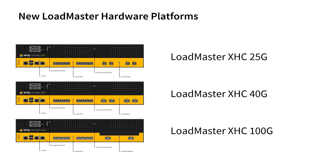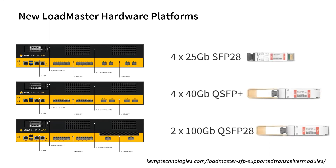The new models have a new XHC designation that also includes a network adapter speed. Speaking of network adapters, let's look at the networking capabilities of the new models.